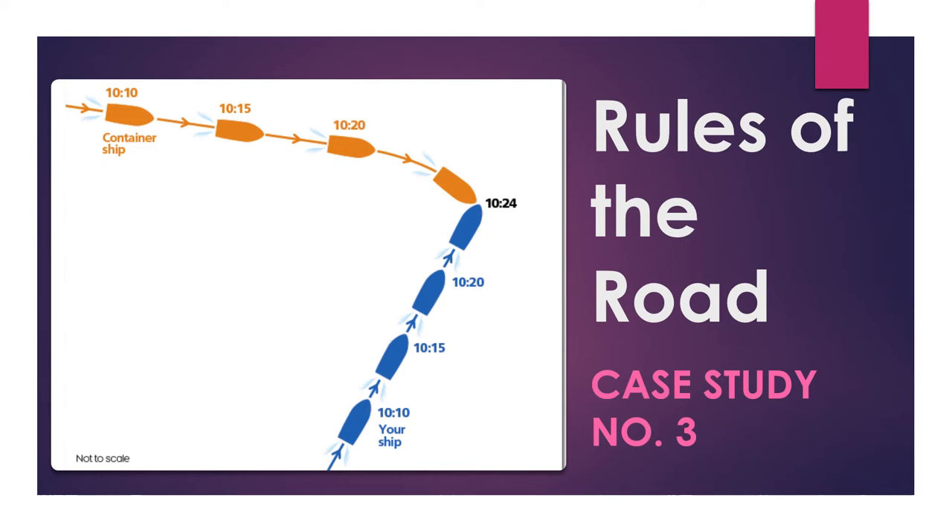Hi everyone. A few days back I introduced this case study regarding the rules of the road application at sea, and I asked you to provide comments on what you think should have happened — specifically to answer three questions. Today I'll present my analysis, and just for the benefit of everyone, I'll recap the case study and then explain what I think should have happened and how the rules of the road should have been applied.